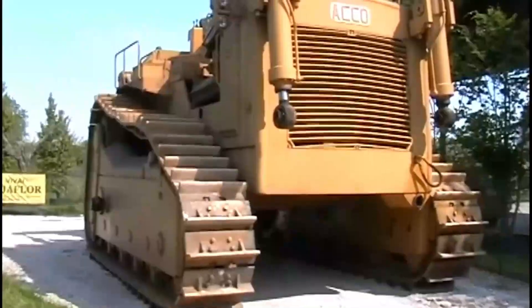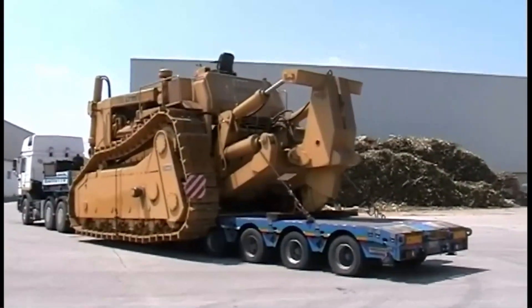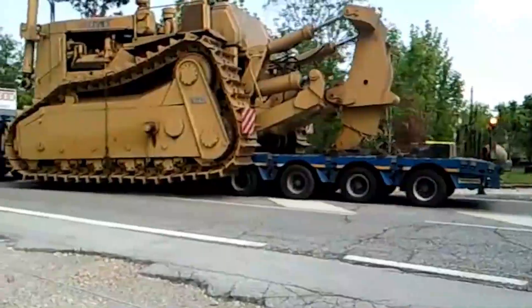And last but not least, we have the Echo Super. It's like the grand finale of a fireworks show — a sight to behold. And that's a wrap, my friends. We've uncovered the top 10 bulldozers that'll leave you in awe. If you enjoyed the video, don't forget to drop a like, subscribe, and hit that notification bell.